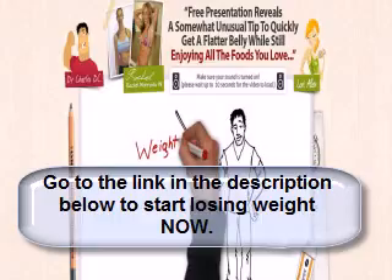You could get the Fat Loss Factor system for less than the price of a single session with most personal trainers. You'll get the entire Fat Loss Factor system teaching you the truth behind fast, permanent weight loss — a system that allows you to still enjoy your favorite foods.